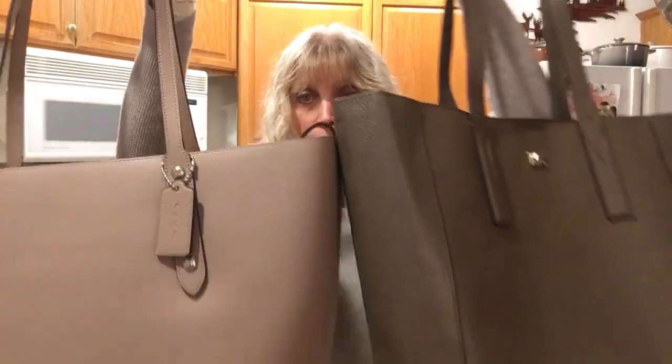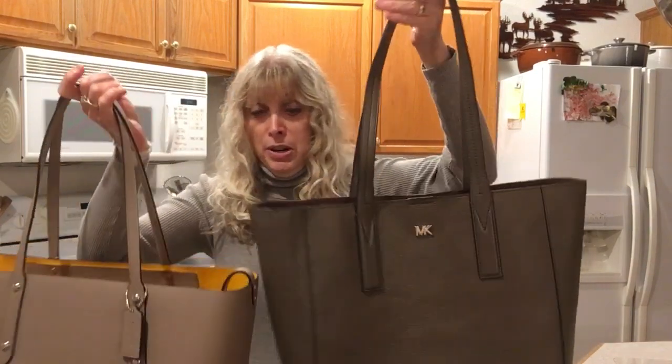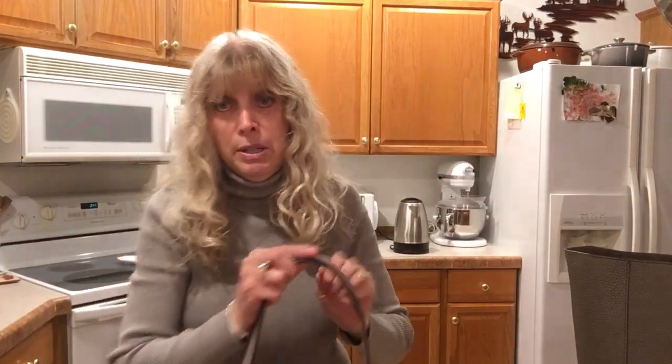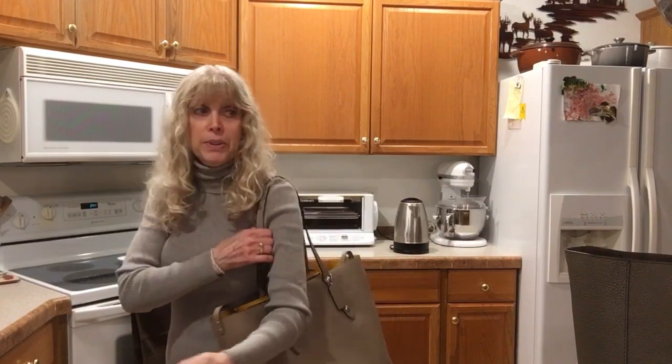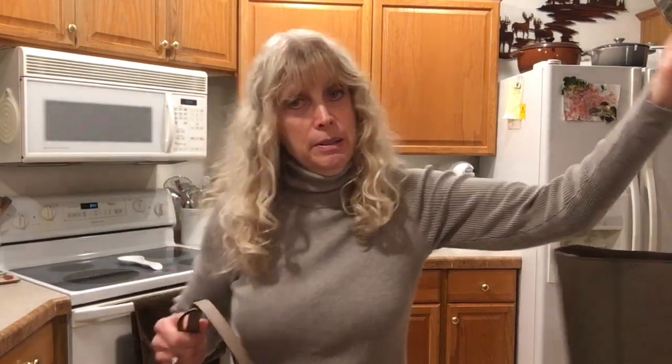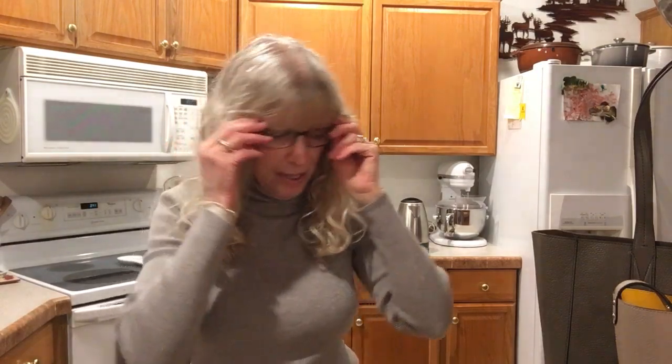The sizes are actually very comparable — they're both very large. They're both pebble leather, they both have tall handles, and there's no problem with the strap drop at all. There's plenty of room for anybody's arm in both of these. They're both great bags, very useful, and great additions to a collection.